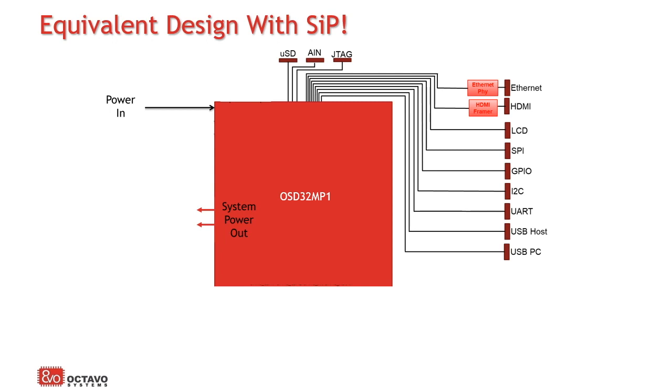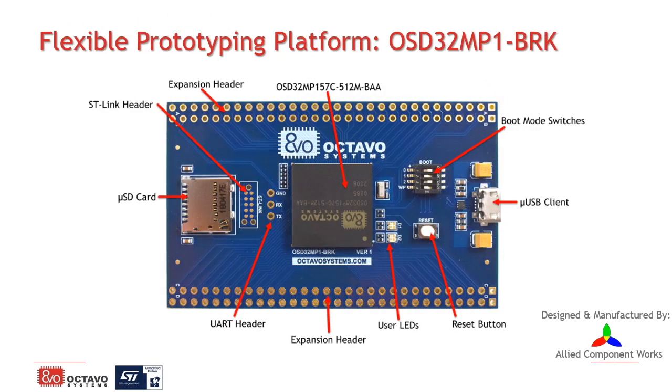Your design challenge just got a lot simpler. Octavo Systems offers many development tools to assist our customers. The OSD32MP1 DRK, also known as the breakout board, is our flexible prototyping platform. Measuring slightly larger than your standard business card, this four-layer, single-sided reference is completely open source. Customers are welcome to download the schematic and the PCB layout free of charge from our website, and are welcome to use it as a reference in their designs. This tool is in stock through any of our distribution channels, with a price of $50.